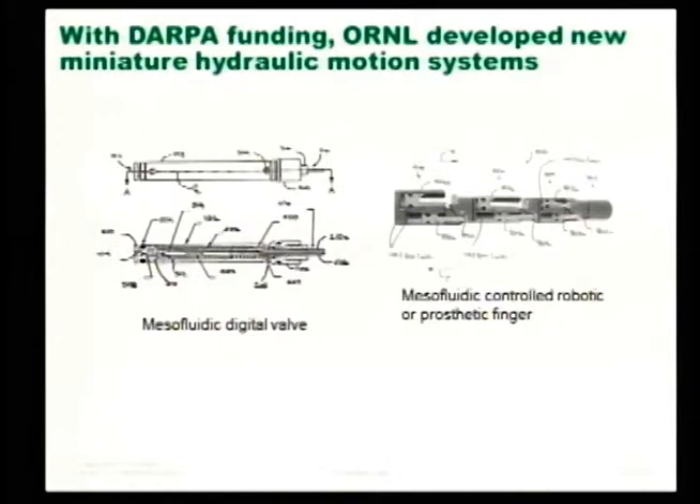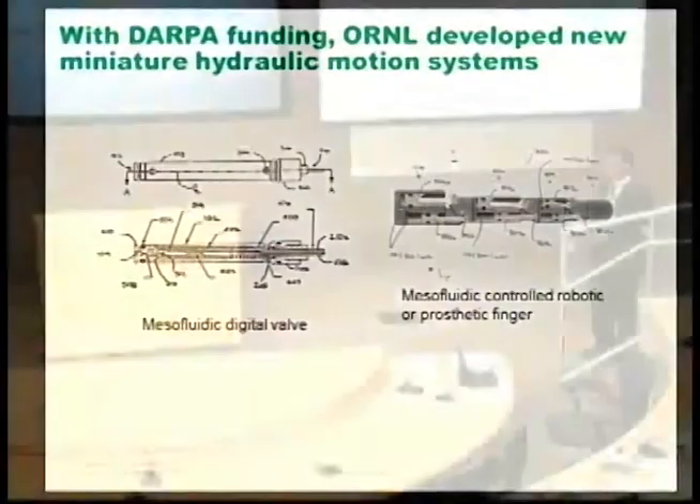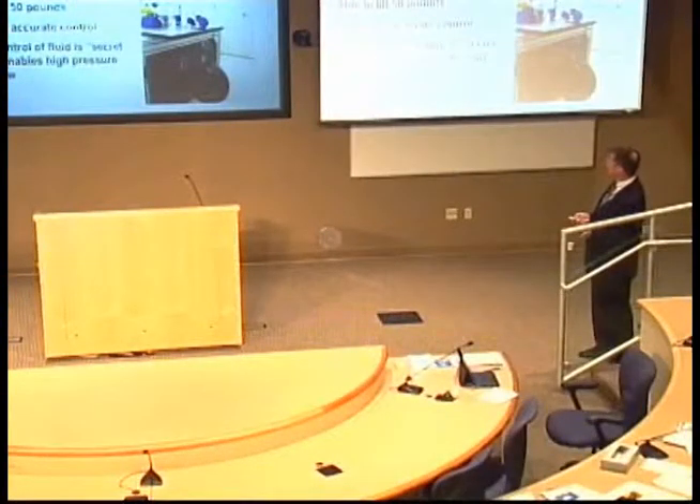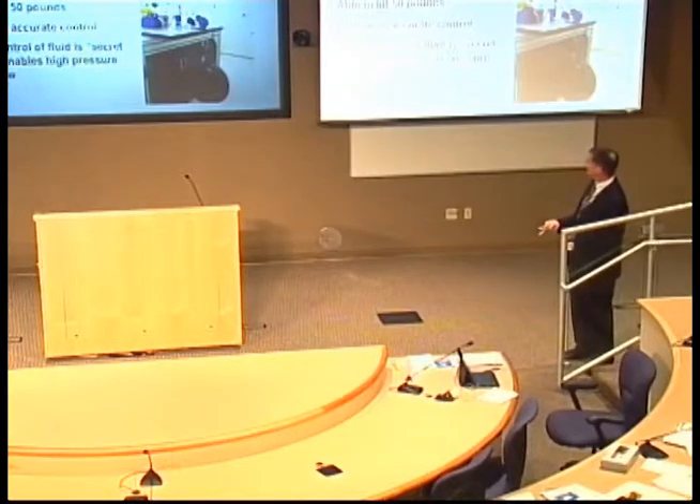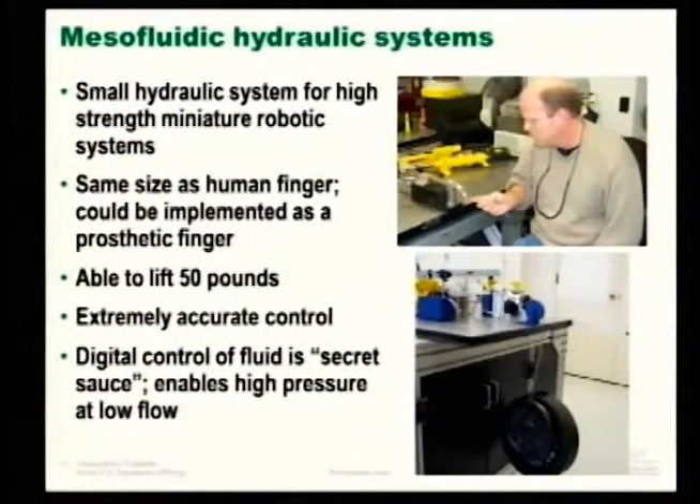The second class of inventions are systems to allow very miniature hydraulic devices. The best name for what they're doing is the mesofluidic-controlled robotic or prosthetic finger, along with a digital valve that enables it. It's a small hydraulic system for high-strength miniature robotic systems — notionally the same size as a human finger, but able to pick up 50 pounds. It has extremely accurate control, and the digital control of fluid is what you could call the secret sauce.